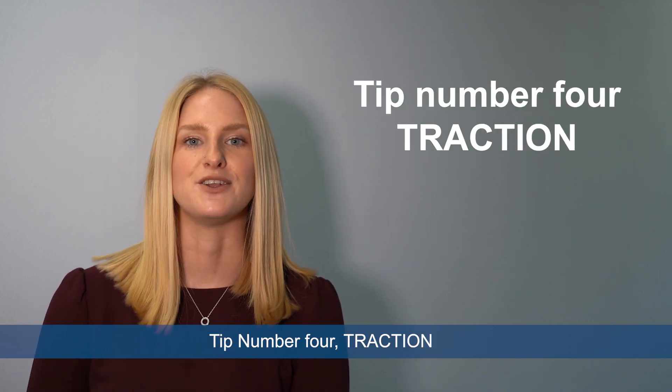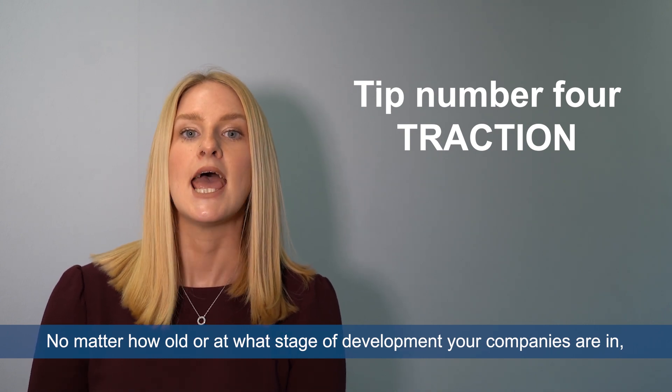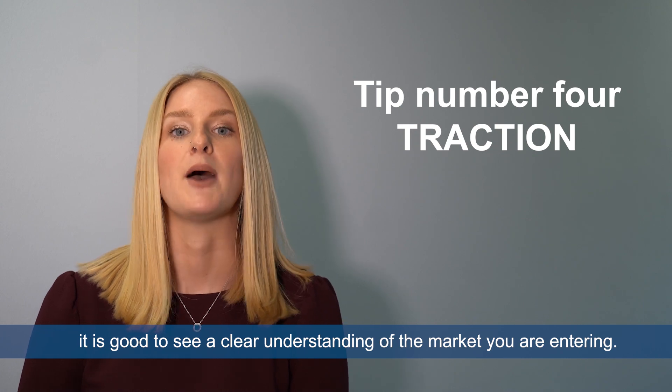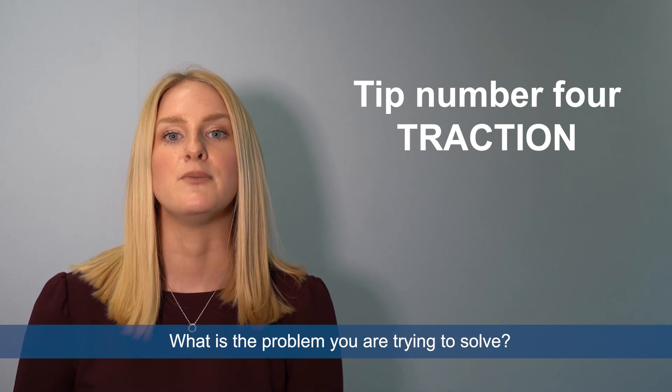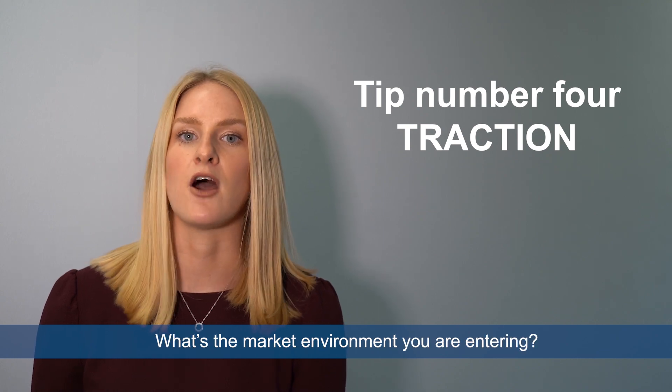Tip number four: traction. No matter how old or at what stage of development your company is in, it's good to see a clear understanding of the market you are entering. What is the problem you're trying to solve? Who are your competitors and what is the market environment you are entering?